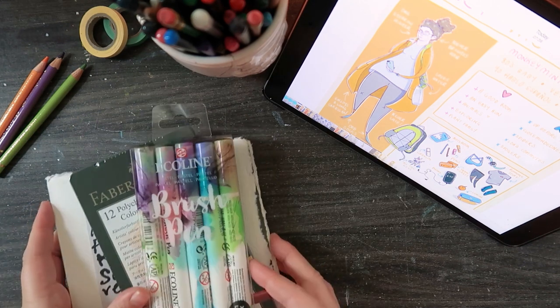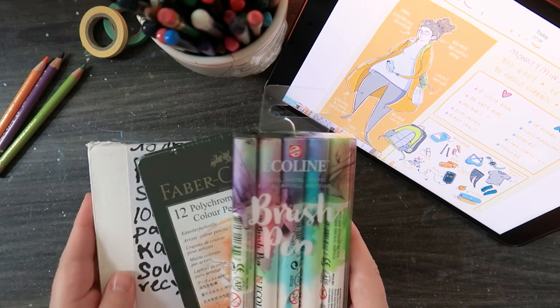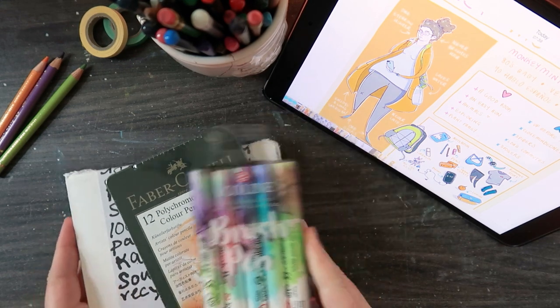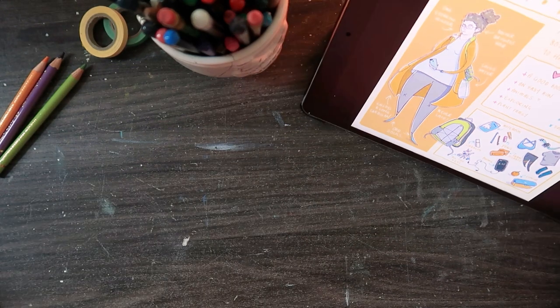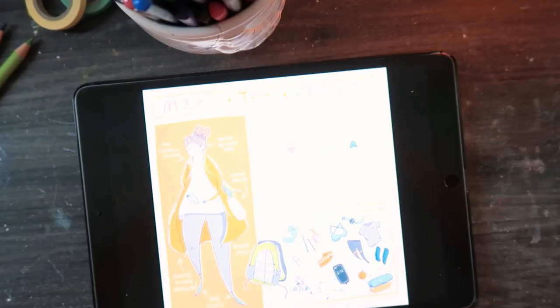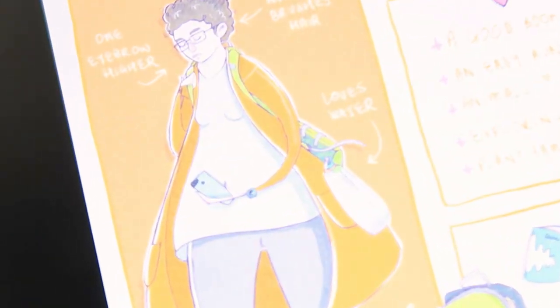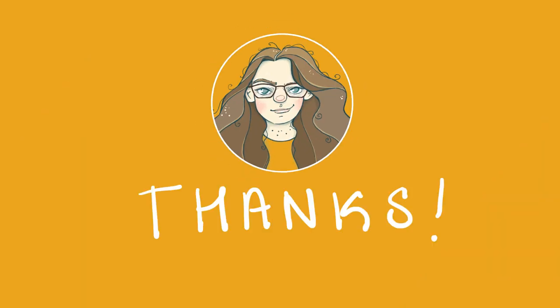If you want to get your hands on these, let me know what the best birthday present you've ever gotten is — or your worst birthday present! I will pick the winner next week, so make sure you check back to find out if you've won. That is all for today — nice to meet you, and I will see you in the next video. Thanks for watching, bye!